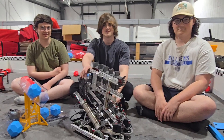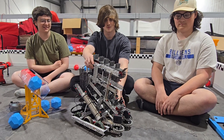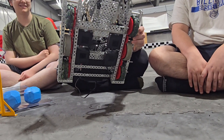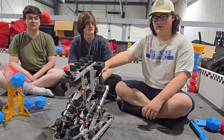We wanted something strong and fast, so we designed a four-motor six-wheel drivetrain that produces 360 RPMs. We also wanted to be able to score from all three tiers.